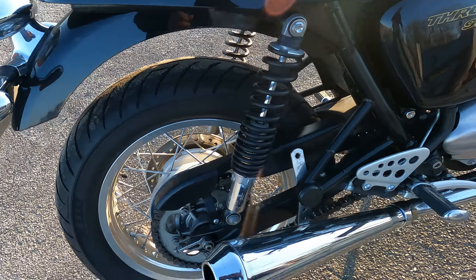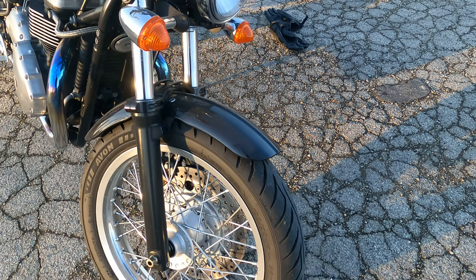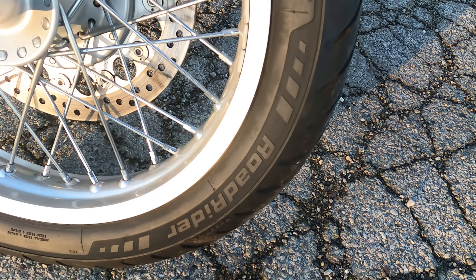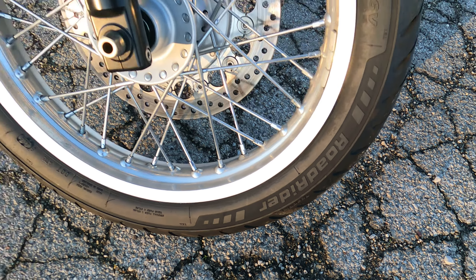Another important change to make on the Thruxton is the tires. Triumph stuck Metzlers on these, which typically makes a great tire, but the Triumph used a retro tread pattern that shows style over function. I'm currently running Avons on it and the handling is greatly improved.